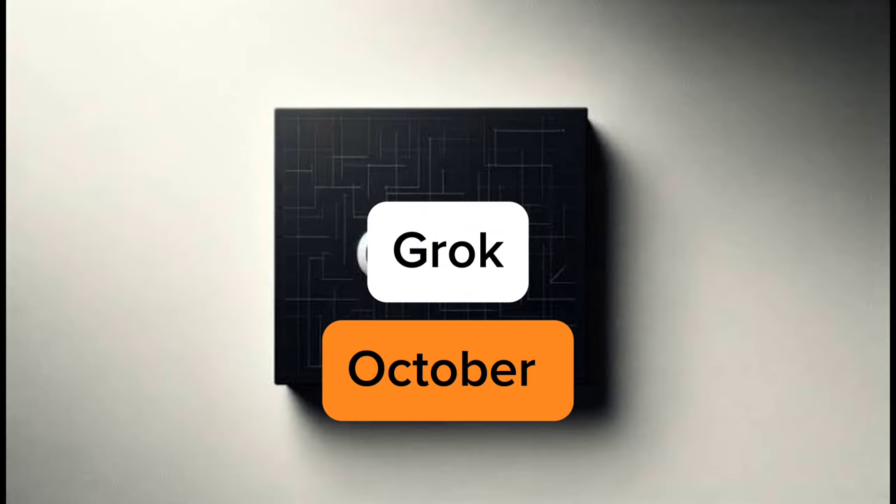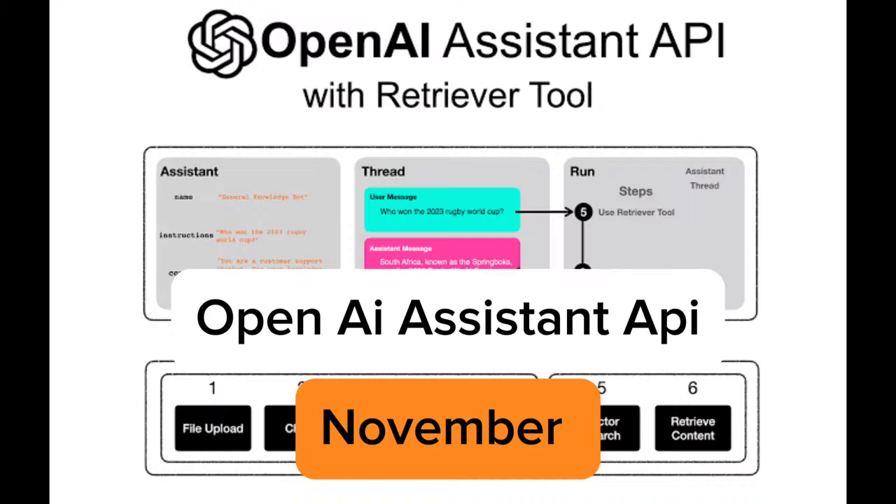The next one is Grok. Grok came out in October 2023 and this AI language model was developed by Elon Musk's startup xAI. It's an AI chatbot designed to be informative and engaging. Grok aims to answer questions with an open-minded view, summarizes factual topics, and makes it a valuable tool for researchers and learners.